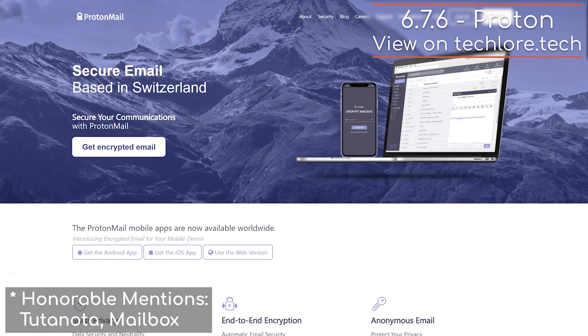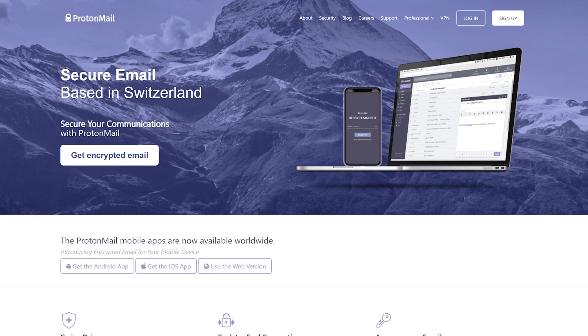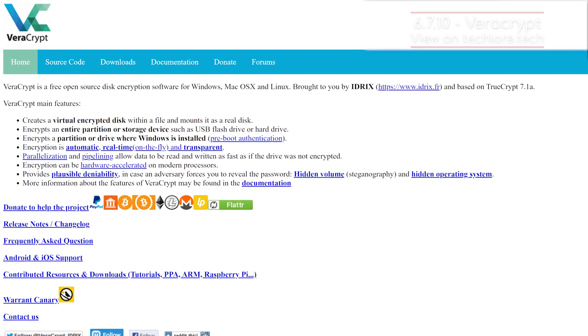Proton gives you a private and secure email, VPN, and more products with a great track record. SearX, Startpage, and DuckDuckGo are all fantastic search engines. Veracrypt makes file and drive encryption easy and free.